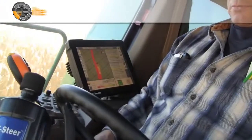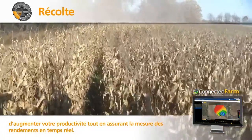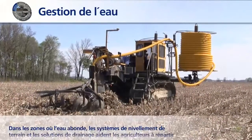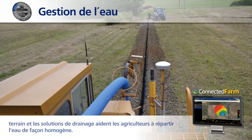When it's time to harvest, our guidance technology guides machines to increase productivity while gathering yield information in real time. And in areas where water is abundant, land-forming technology and drainage solutions help growers effectively distribute water and avoid oversaturation and runoff.